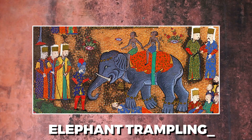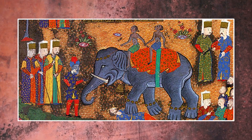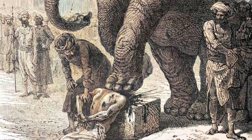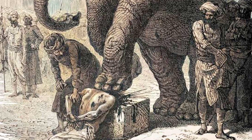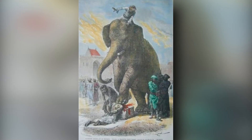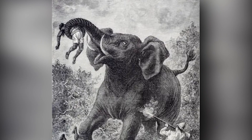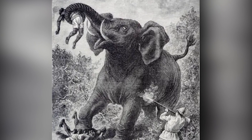Elephant Trampling. Since ancient times, putting a person to death by being crushed under the feet of an elephant was a common form of torture used in South and Southeast Asian countries. It involved an unfortunate victim being crushed to death by an elephant specifically trained for the purpose. The experiences could vary greatly — some were subjected to brutal torture until the elephant delivered the fatal blow by stepping on the head, while others were mercifully released after suffering only minor injuries.